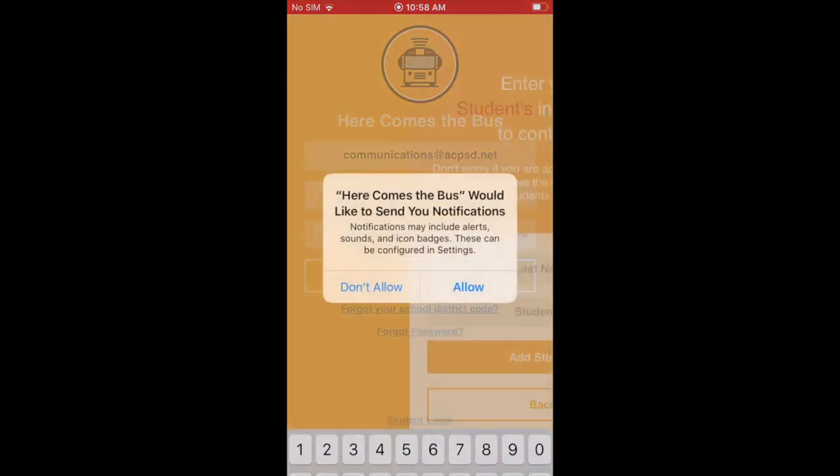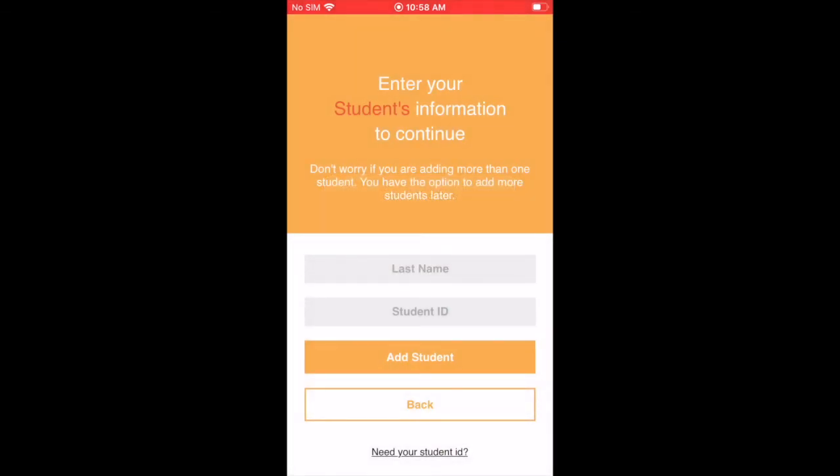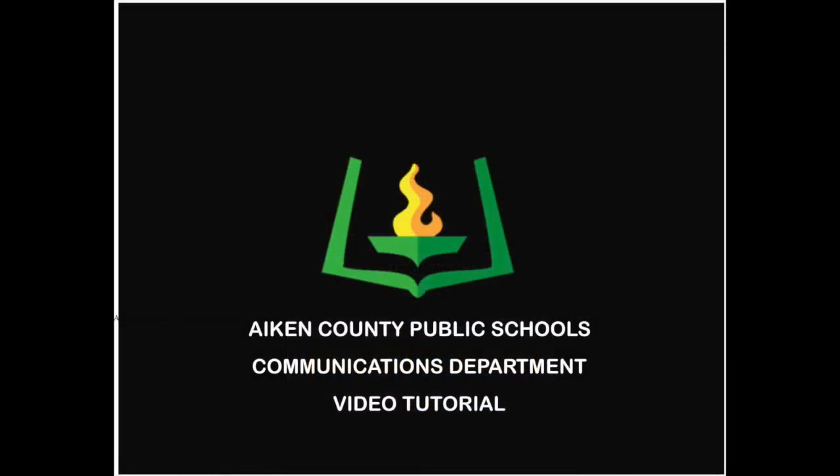Once that processes, it will ask you if you want notifications from Here Comes the Bus. At this point you'll need to put in your last name and your student ID, which will be available on the parent portal. So there are two key pieces of information: the school district code, which is 293333, and the student ID, which will be available on the parent portal.